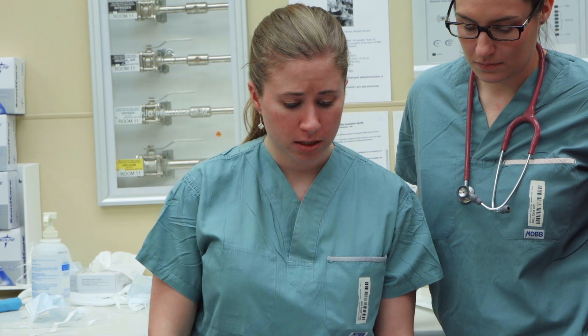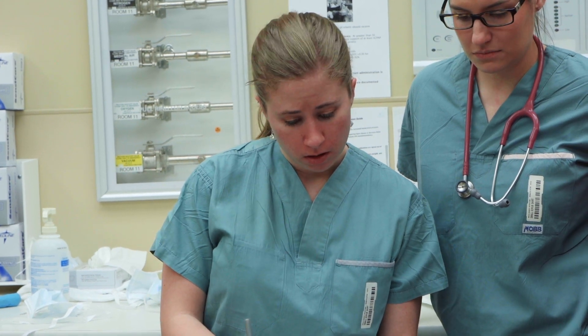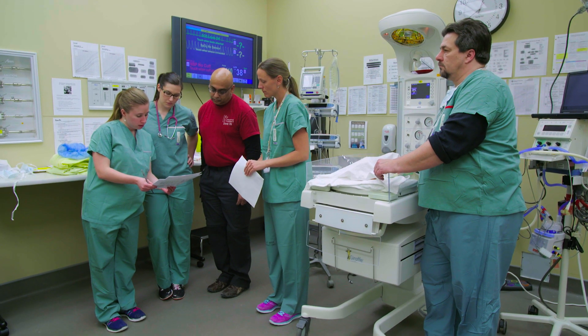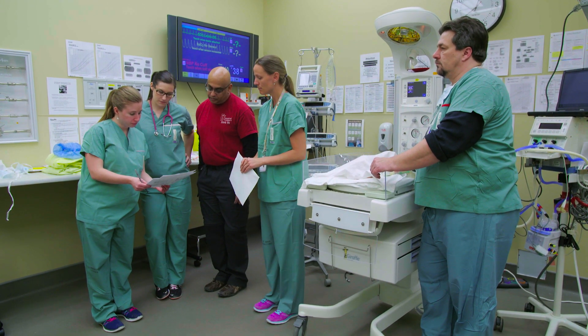So everybody has their individual checklist completed? Yes. We can review the history when the peds gets here and get an estimate of the fetal weight. Perfect.